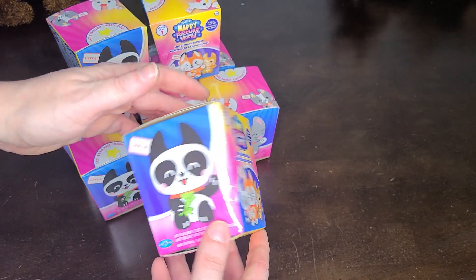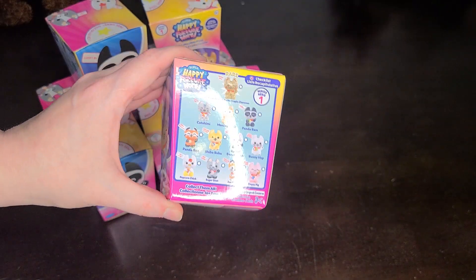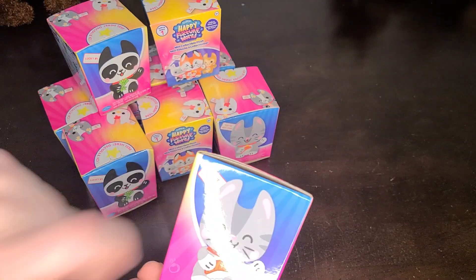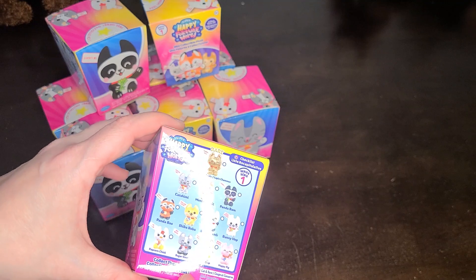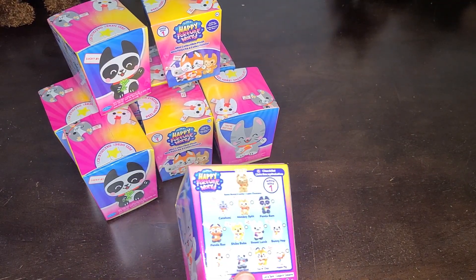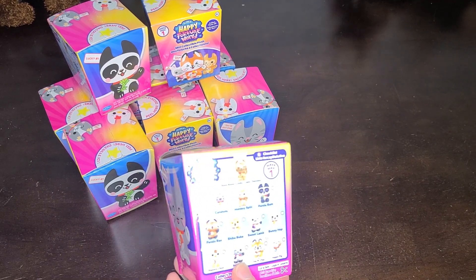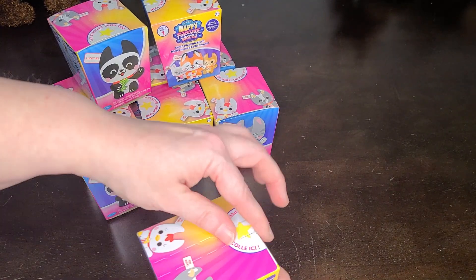These are little animals with fortune cookie type heads and little fortune cookies or fortunes sticking out of them. There are twelve in the set. I have nine here. There are some odd restrictions on Amazon where you can actually only buy three sets of three from the particular seller. But we will see what I manage to get.